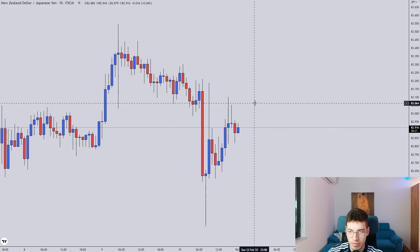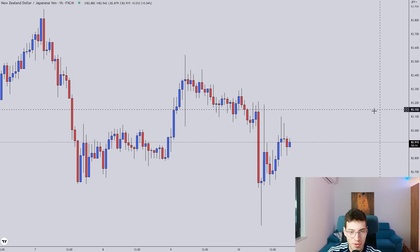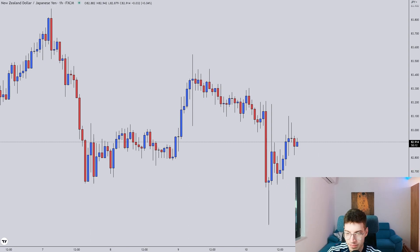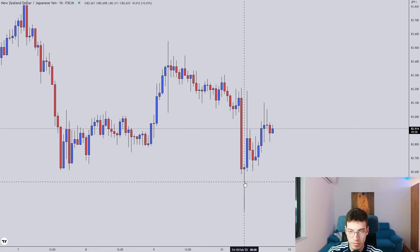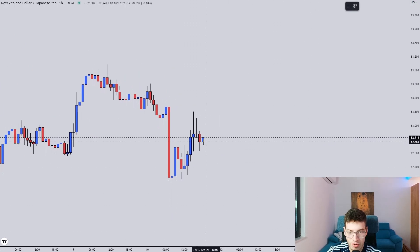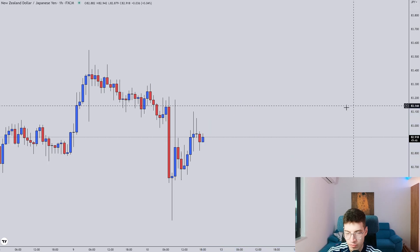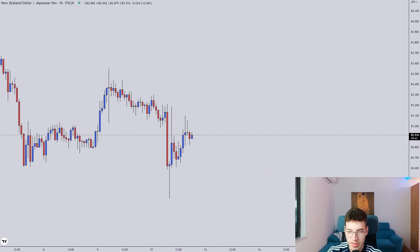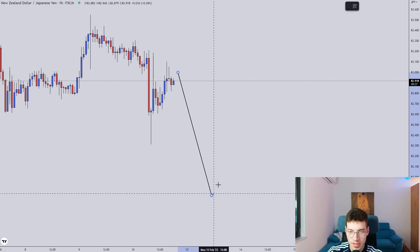NJ — last pair. Range-bound, nothing to see here. So basically we'll do the forecast nonetheless. Range, breaks the high, retraces, range, breaks the low — one candle. We always look at the next candle — huge wick, crap setup. So with this huge wick I'm expecting a larger, wider range. What I'm looking for next week on NJ is a large impulse up or a large impulse down — it's mostly the same on the Japanese pairs. Japanese pairs are heavily range-bound.